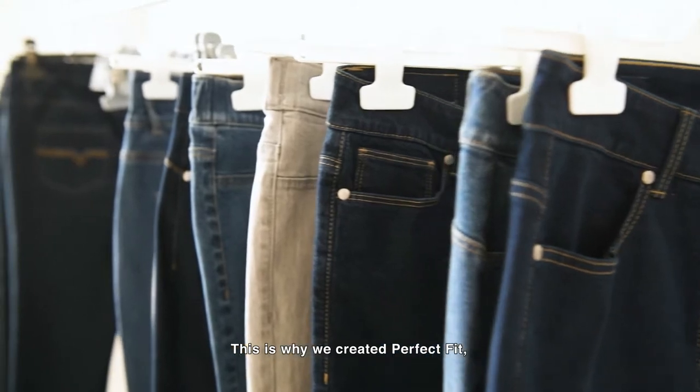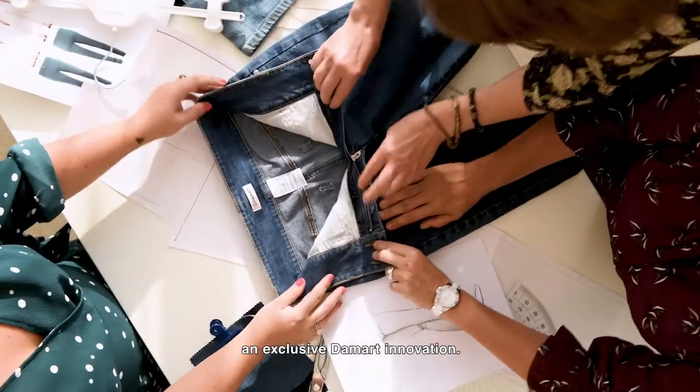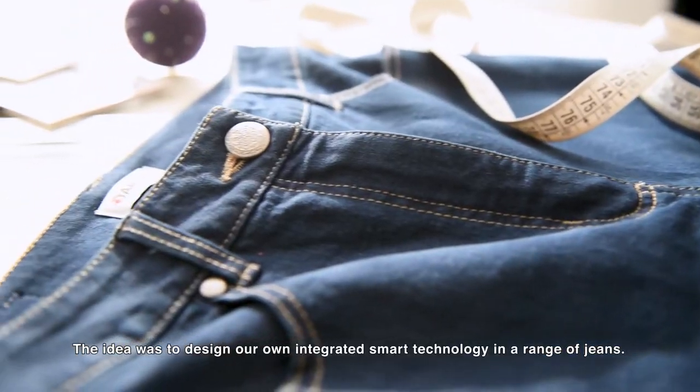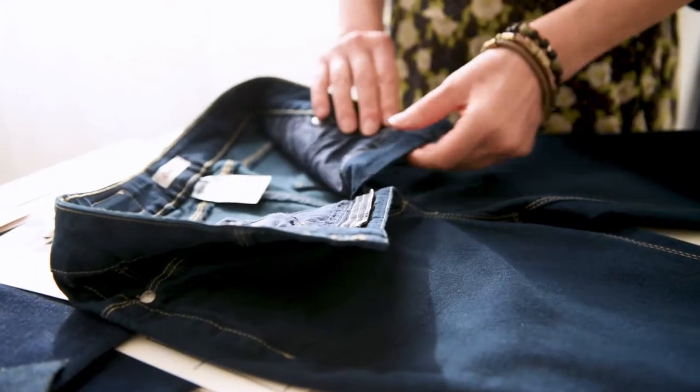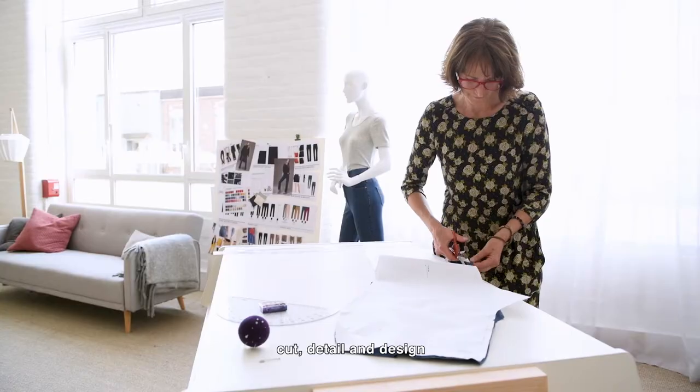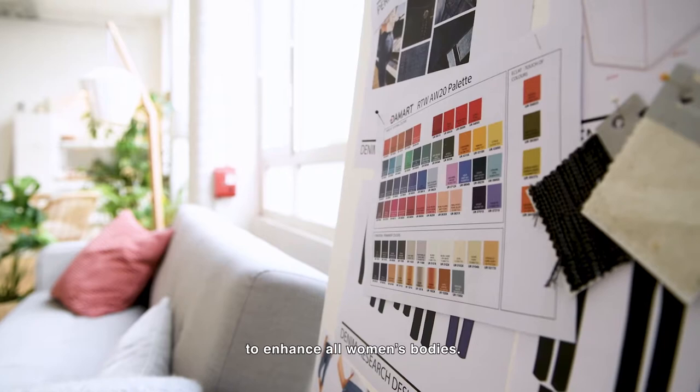This is why we created Perfect Fit, an exclusive Damar innovation. The idea was to design our own integrated smart technology in a range of jeans. The Perfect Fit concept is about cut, detail and design to enhance all women's bodies.